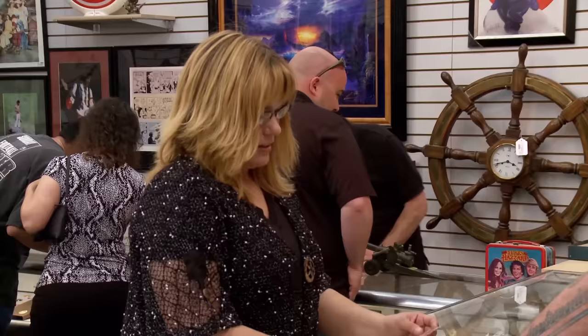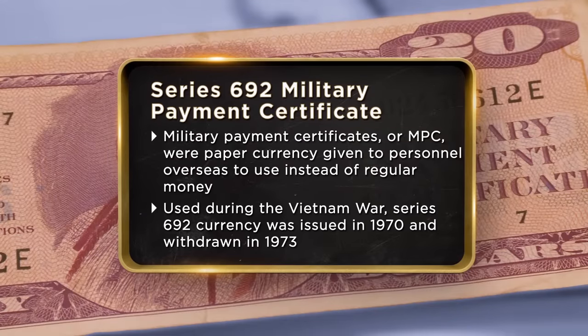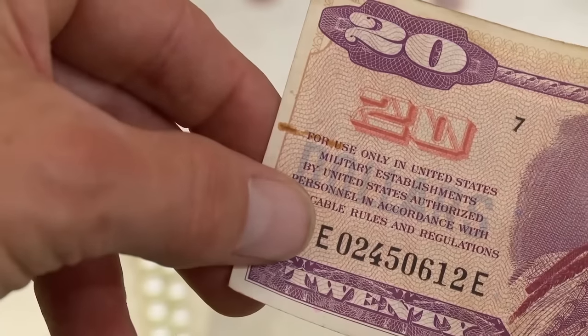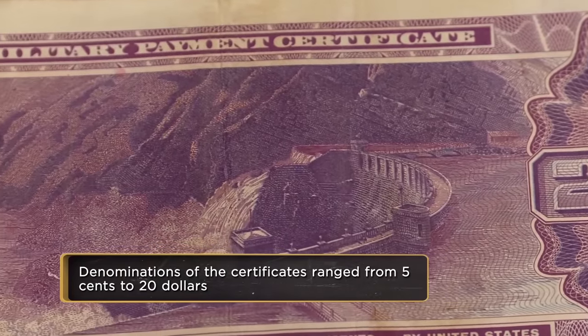I have a military payment certificate — it's a $20 one. They were paid to military personnel to keep the American dollar out of enemy hands. They were produced around 1940 to 1972. I came down to the pawn shop today to sell a military payment certificate. My son purchased it at a coin auction. I'm hoping to get $250 out of it for my son to go to a Boy Scout trip this summer. When the US was fighting overseas, there was a problem with US soldiers trading American dollars on the black market. So to stop US dollars from getting into enemy hands, the government came up with temporary currency — this isn't money, it's a coupon redeemable for currency.